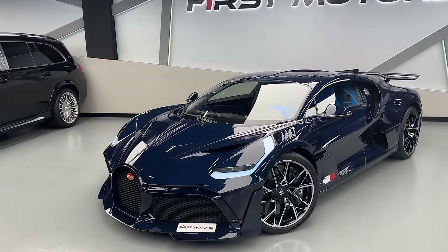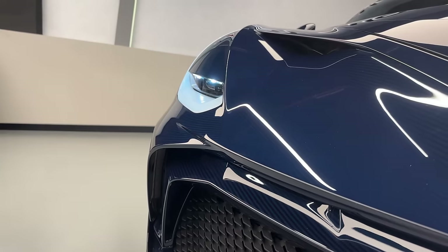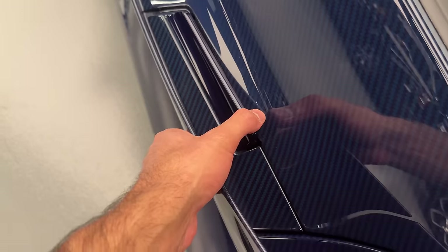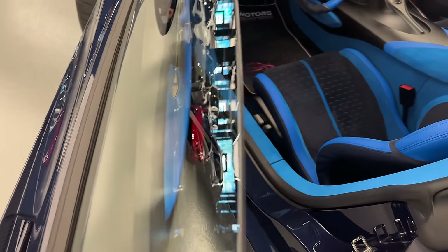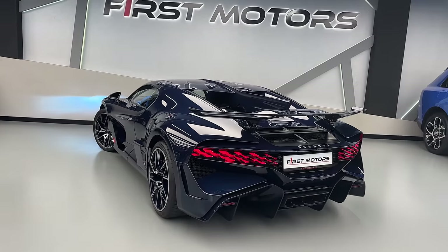One of the most exclusive Bugatti hypercars, costing 5.6 million — look how brutal it just looks at you. One, two, three, four, five, six — so we have six exhaust tips in total. Pull this, and then you have the inside of the all-new Bugatti Devo. Listen up to this.